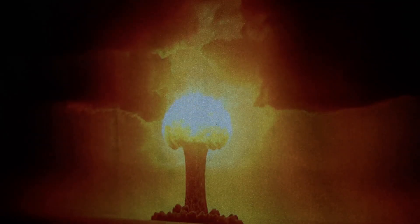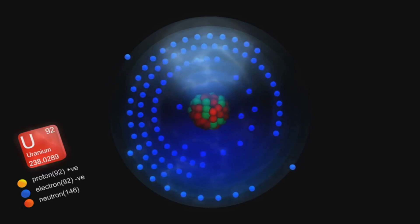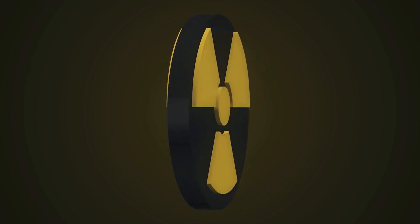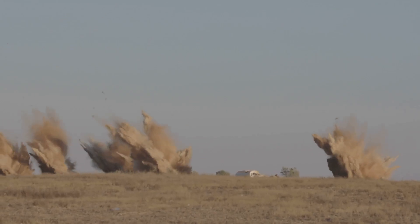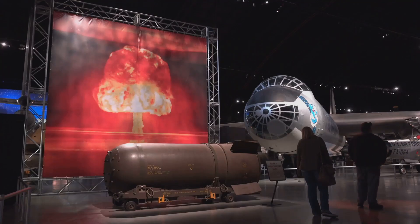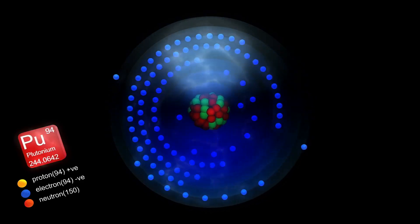The first atomic bombs were fission devices, relying on a chain reaction in uranium or plutonium. Engineers had to bring subcritical masses together in a split second to create a supercritical state, triggering an unstoppable chain reaction. The Little Boy bomb used a gun-type design — one piece of uranium fired into another. The Fat Man bomb used implosion, with explosives compressing a plutonium core to critical density.